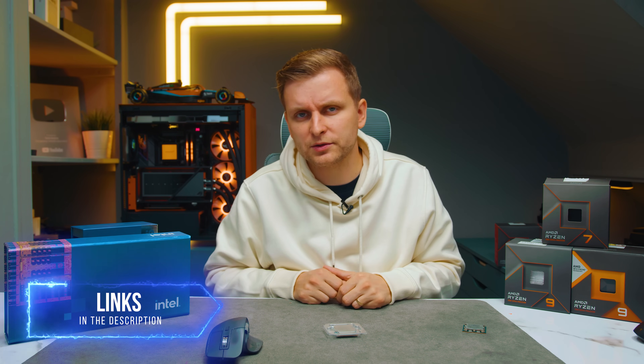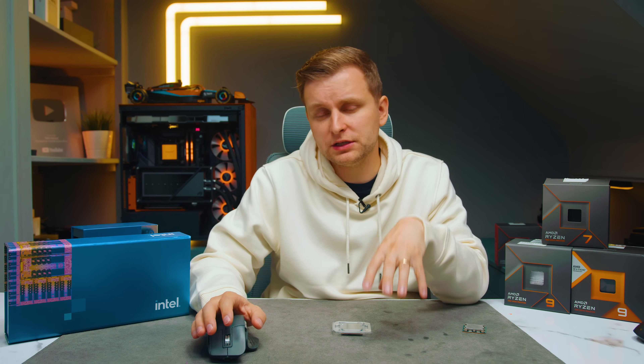If you want to check out my test bench setup I'll leave it linked in the description below, as well as some of the CPUs if you want to pick them up. When you click the links there are multiple choice pages, so make sure you check different shops so you're not getting ripped off by one retailer.